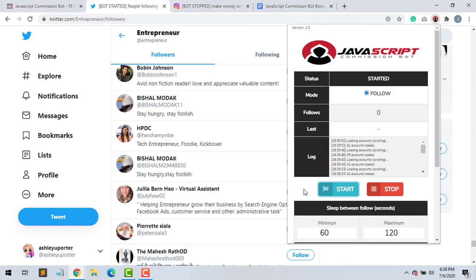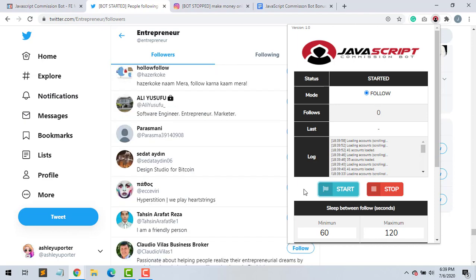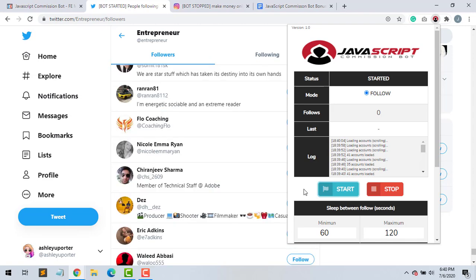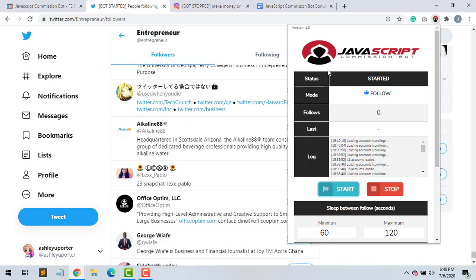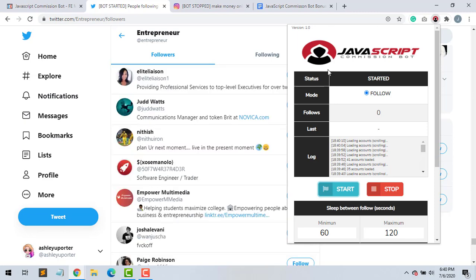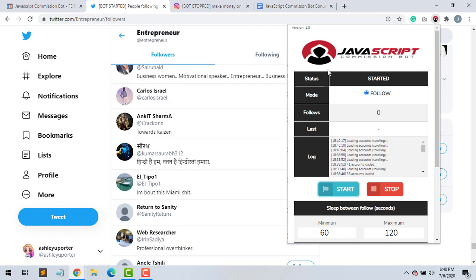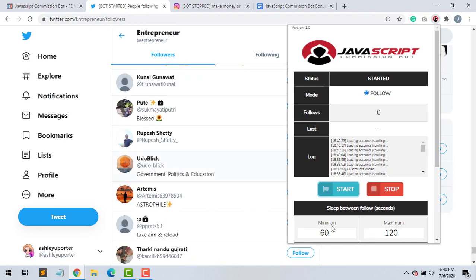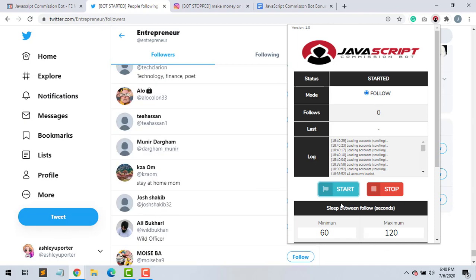It may take a little while in the process — it all depends on the system itself, because sometimes Twitter and Instagram update their algorithms, so sometimes it's a little harder to use this. The good thing about JavaScript Commission Bot is that this type of software does not get banned by Google or anything; it does not fall under the illegal part of the company's position. That's why they say just keep the settings as is, do not change them.